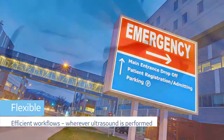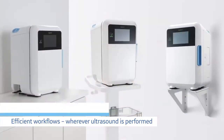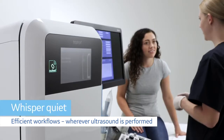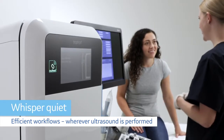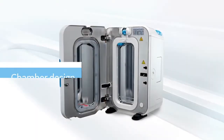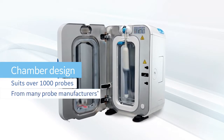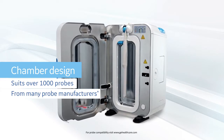Trofon2 makes workflows efficient wherever ultrasound is performed. With little touches that improve usability, and a chamber design that suits over 1,000 probes, so whatever probe you use, Trofon has you covered.